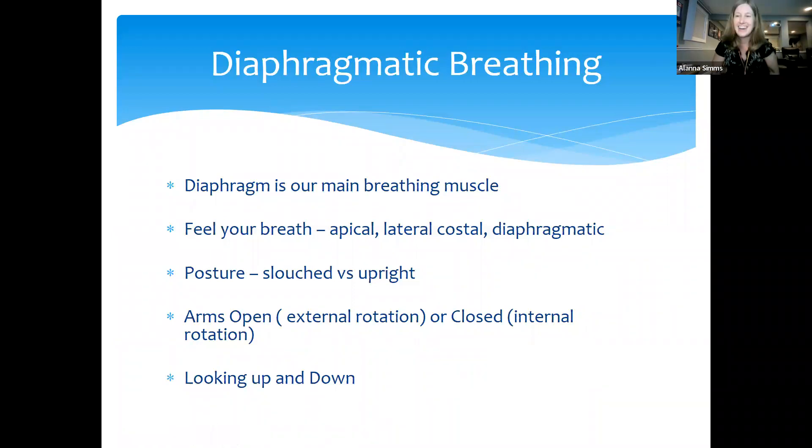I thought we'd start out by learning a little bit about diaphragmatic breathing. Alexa and Lindsay already talked about different types of lung disease in a past presentation — what is COPD, what is asthma, what is interstitial lung disease — so I won't go over what they've already covered. I wanted to focus on some important things about breathing.